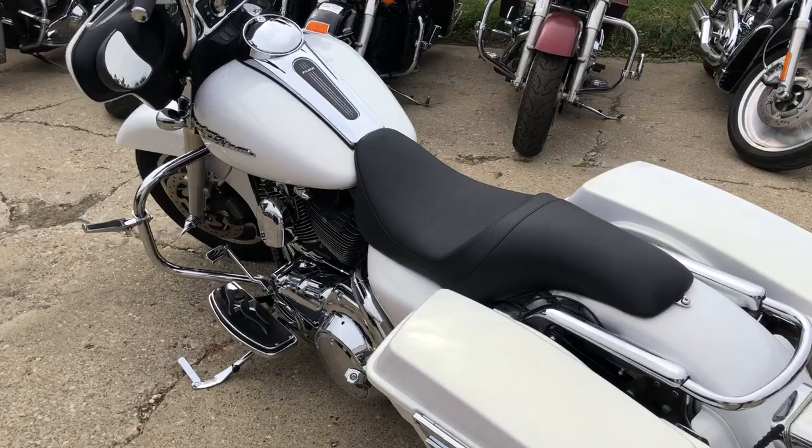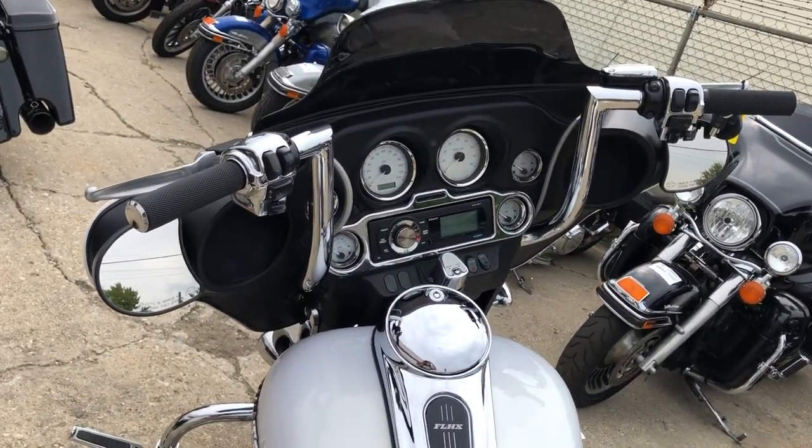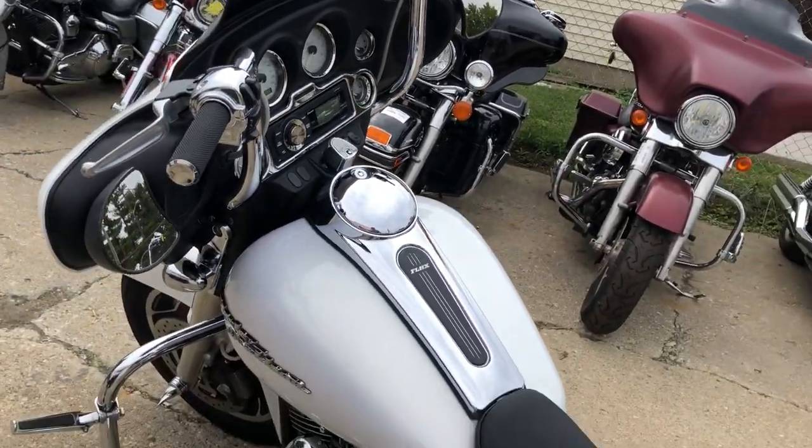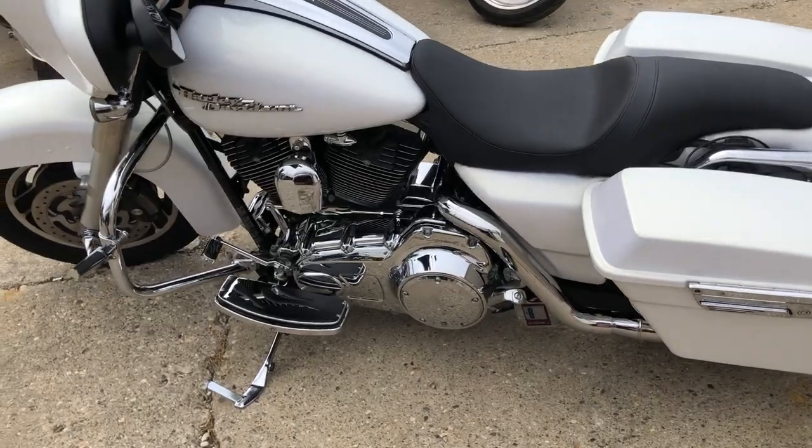Thousands of dollars in extras were spent on this bike. It's got upgraded floorboards, upgraded lowered controls, 12-inch handlebar risers, chrome switch housings, and tons of extra chrome.